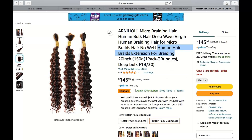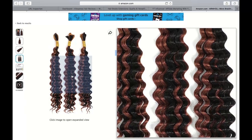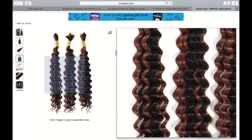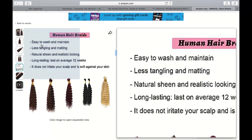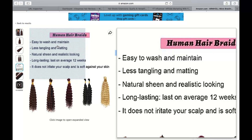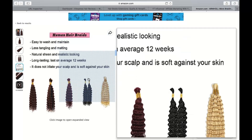One of the first things that impressed me about these braiding extensions was the quality of the hair itself. Made from 100% human hair, these extensions felt soft, smooth, and remarkable, similar to my natural hair. The strands were durable and had just the right thickness, allowing for easy manipulation during the braiding process. The hair was tangle-free and didn't require excessive maintenance, which made it much more convenient to work with.